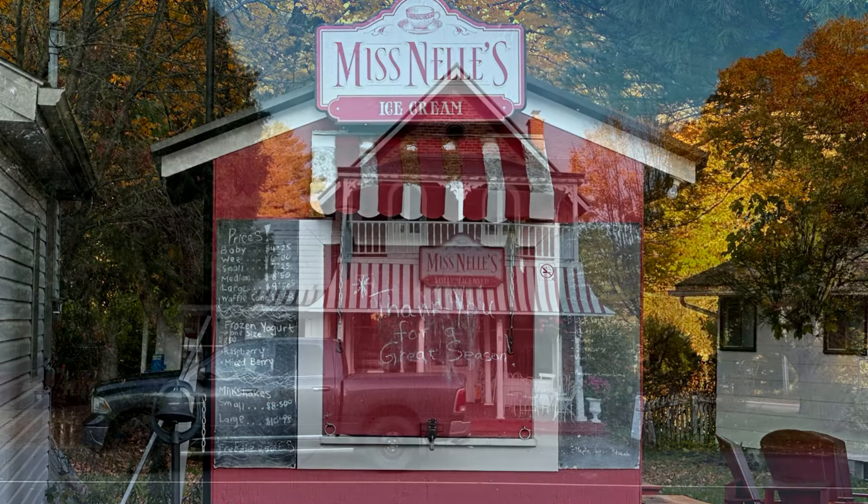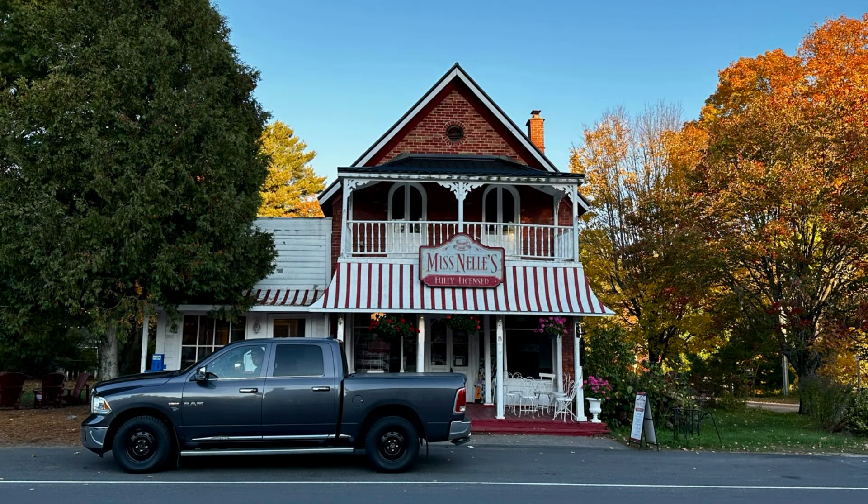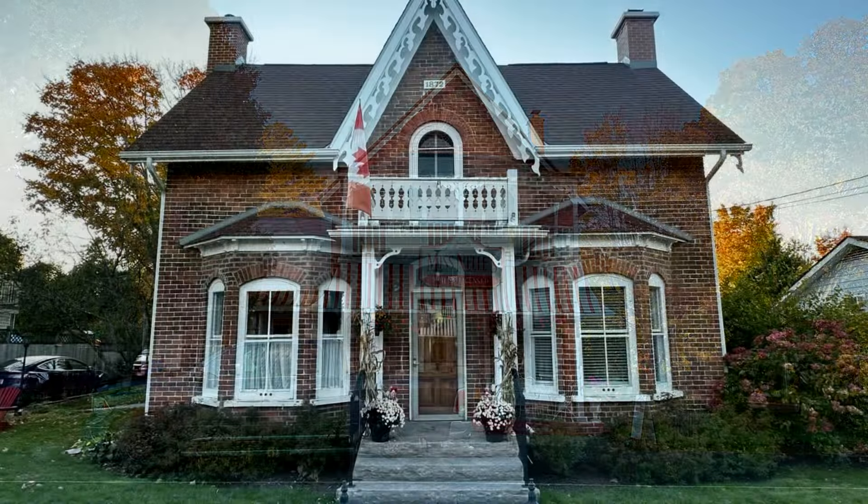Baysville is located where the waters of the Lake of Bays empties into the south branch of the Muskoka River. A fall visit to Baysville is like stepping into a postcard.